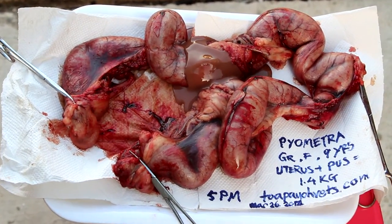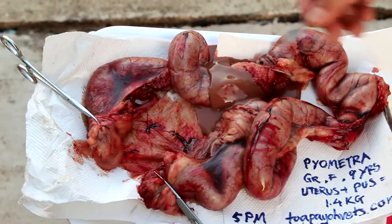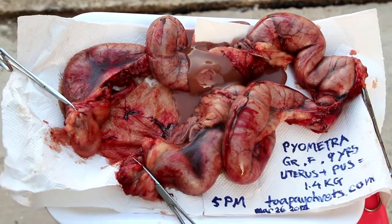It's reddish brown and full of bacteria and toxins.